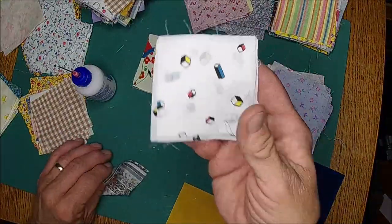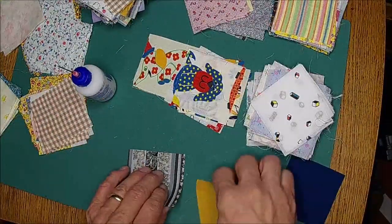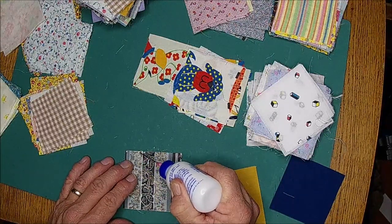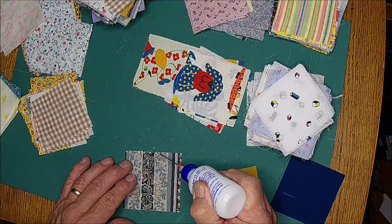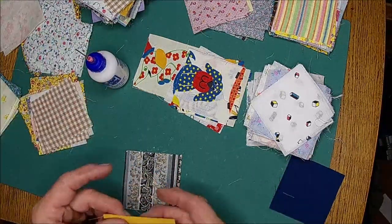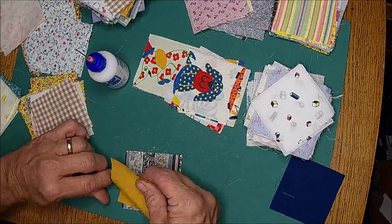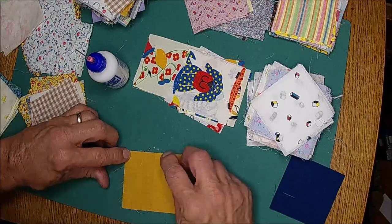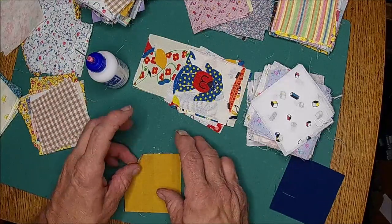Some ugly fabric there - that's definitely not fabric I would want to make anything with. I'm going to have to order more glue. This is my last bottle - it does last a long time, but I haven't been using it as heavily as I am today, so it will go pretty quick.